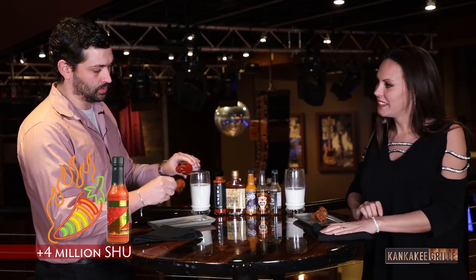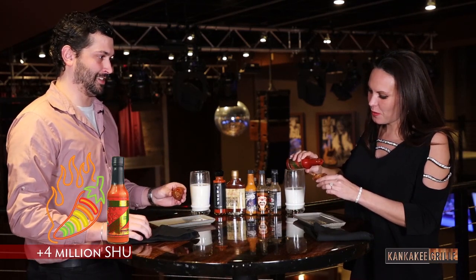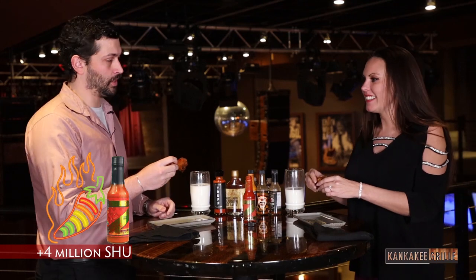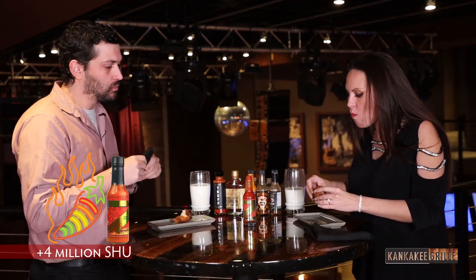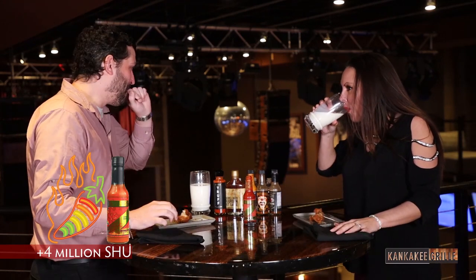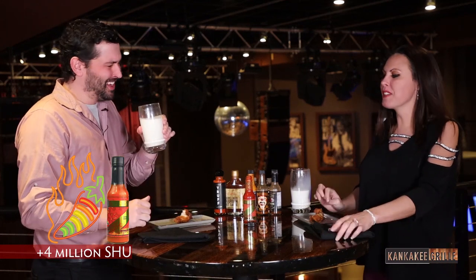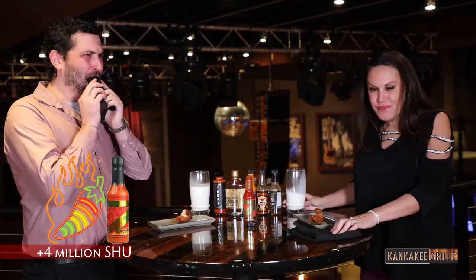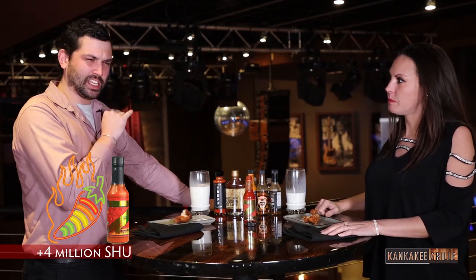I'm not going to be as brave on this one. That's almost instant. There's nothing fun about that — I didn't even finish my chicken wing before I went in for the milk. I don't like that at all. Please ask for a glass of milk on the side — it's just like right in the back of the throat. It's my nose. It's everywhere. My eyes.